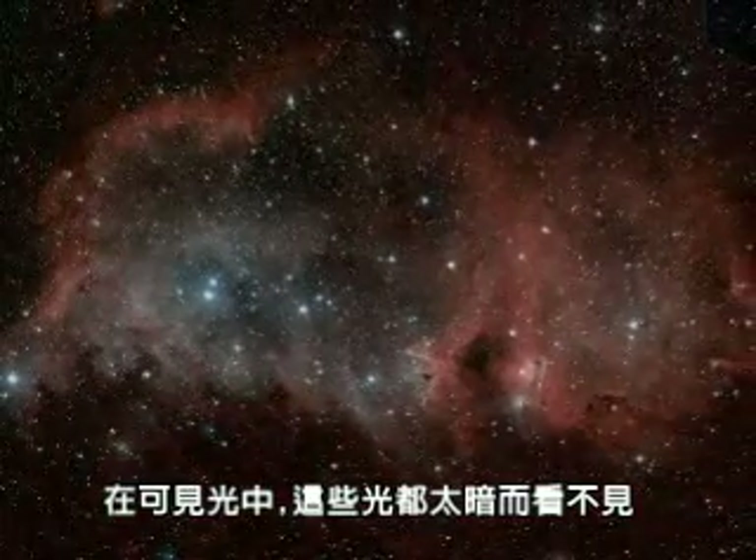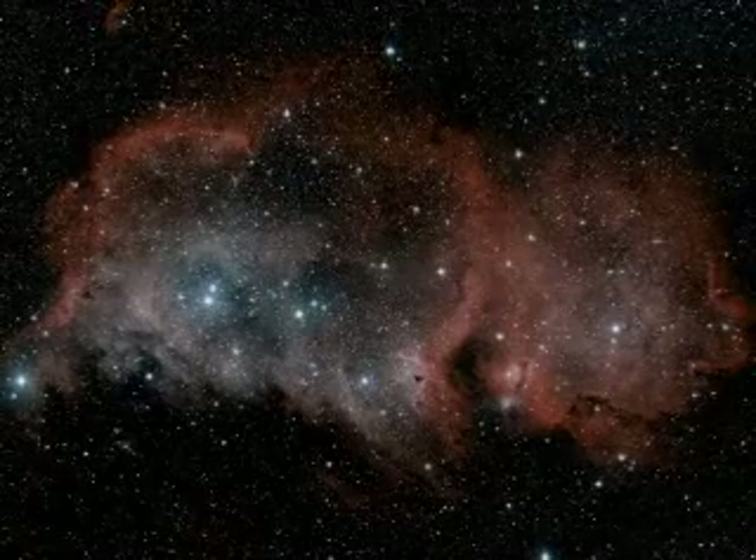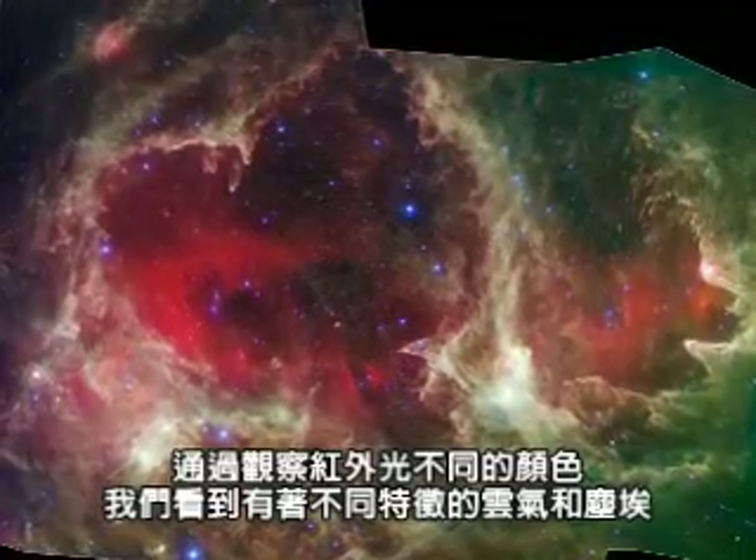In visible light, most of this dust is too dark to see. By looking at different colors of infrared light, we see different features of gas and dust.